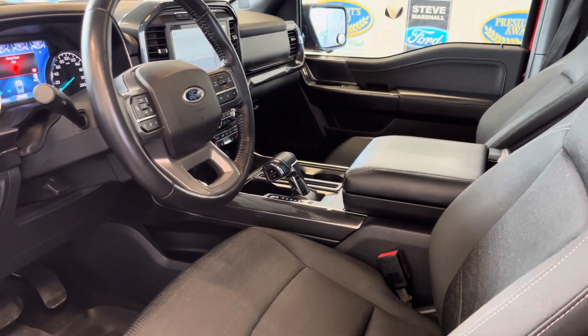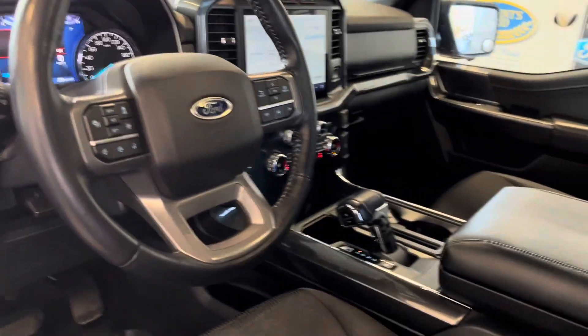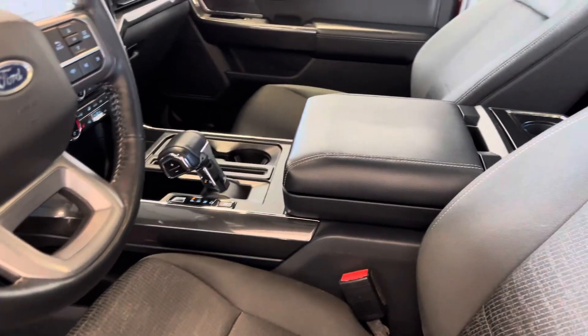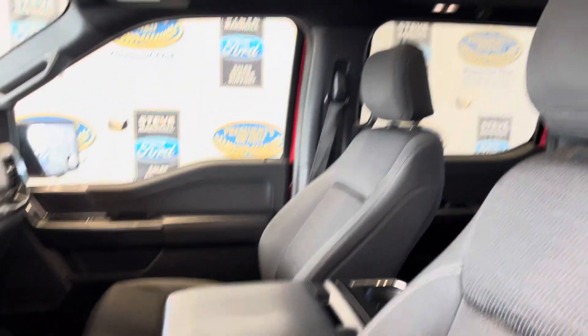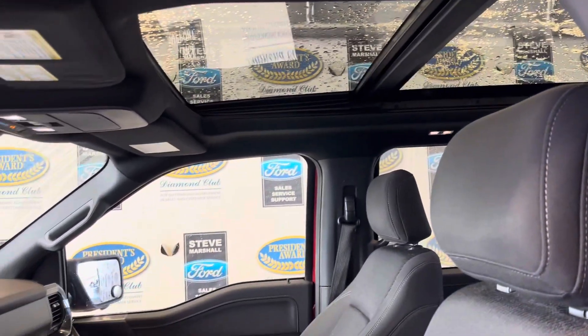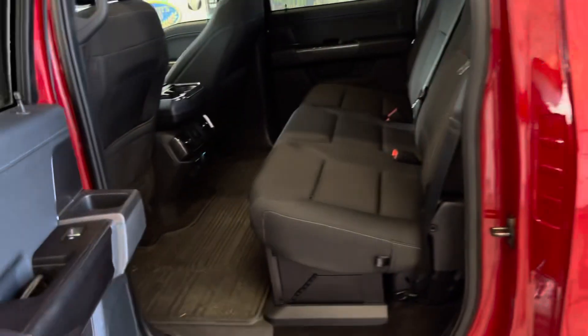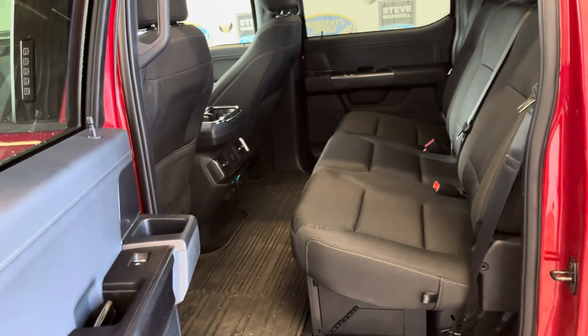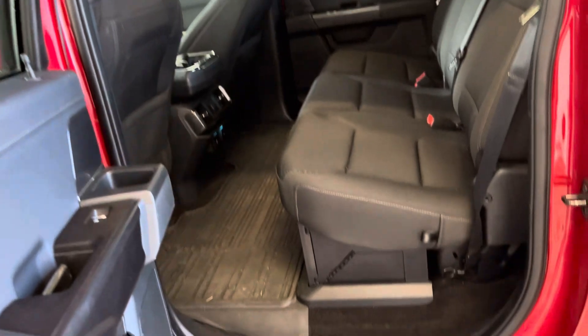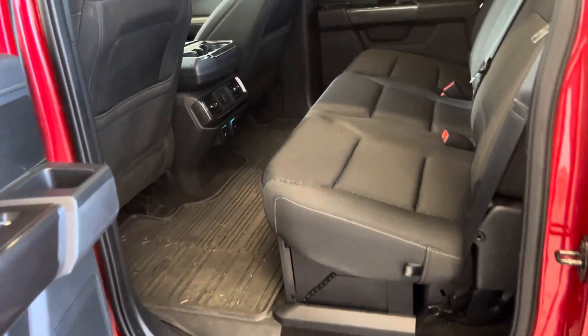Windows, locks, you name it — heated seats, adaptive cruise control, power adjustable pedals, large deep center console, optional twin-panel moonroof with power blind inside. Sport comes with the black interior. The usual space you'd expect in the back of an F-150, completely flat floor. This one does have the enclosed storage under the seat, which is lockable.